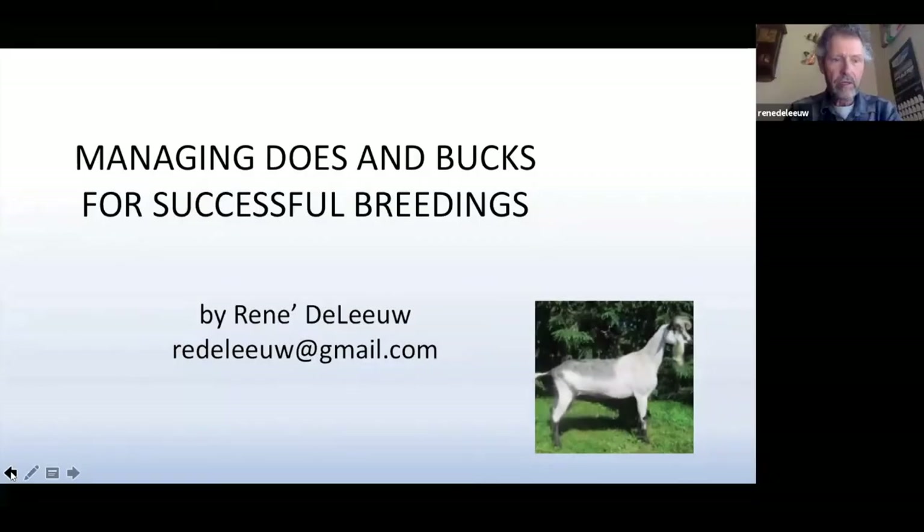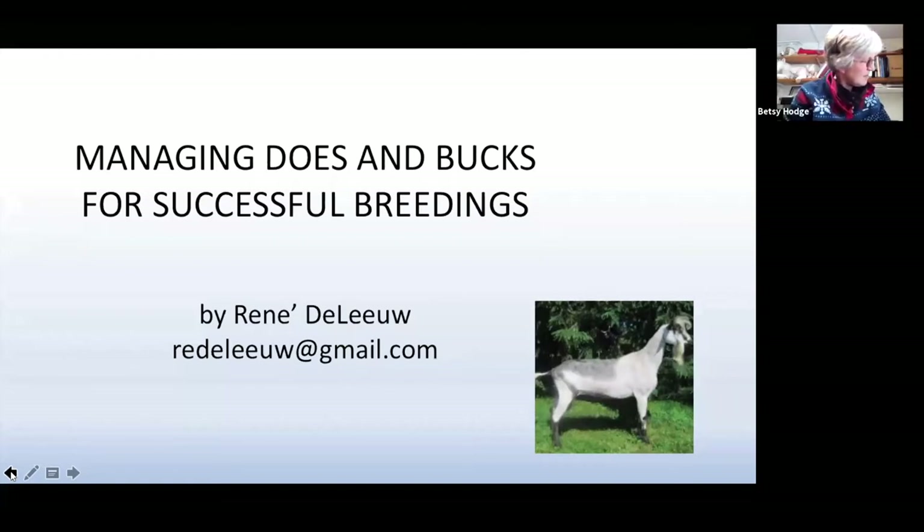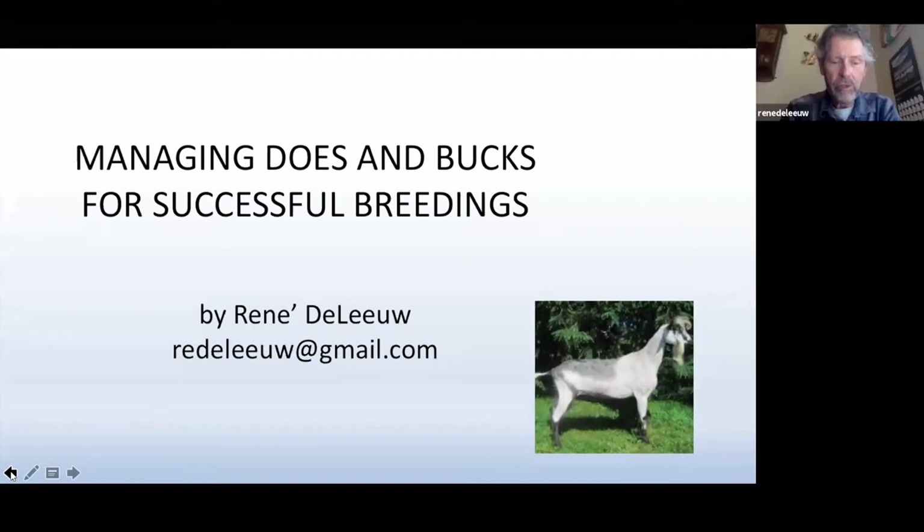Good afternoon, I'm Rene DeLue, and I'd like to speak to you today about managing does and bucks for successful breedings. I've been in the commercial dairy goat industry for a number of years, so what I'd like to present is basically based on the experience I've gathered from some years of doing it.